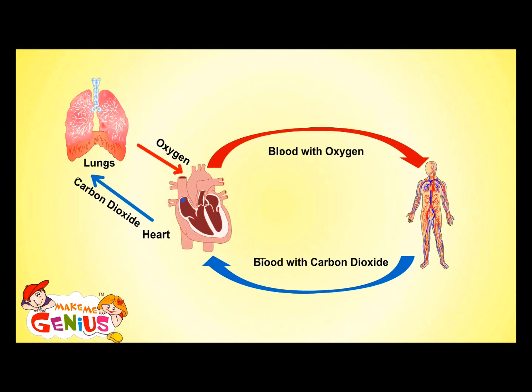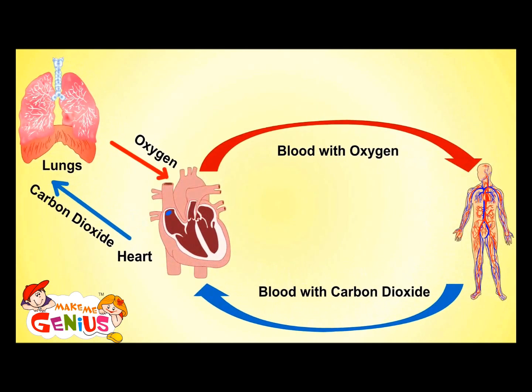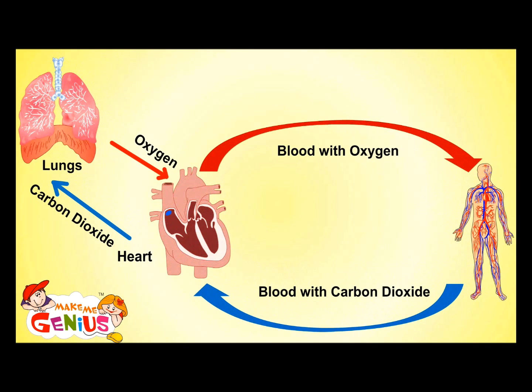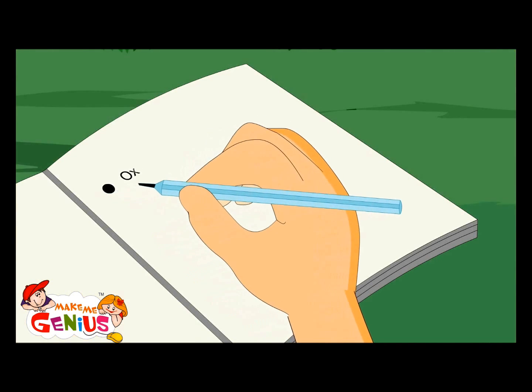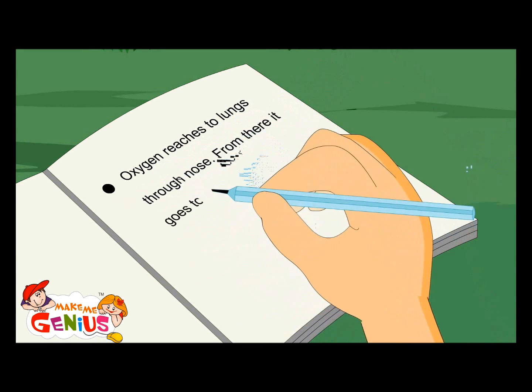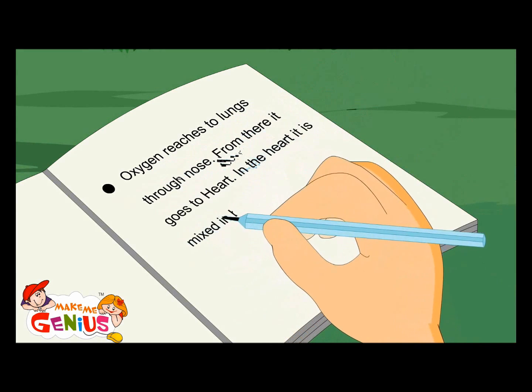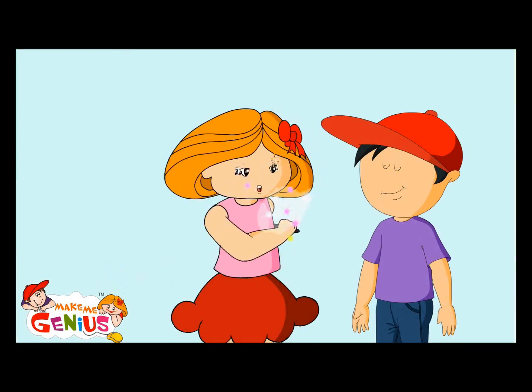So the heart sends oxygen-poor blood to your lungs, which takes away carbon dioxide and adds oxygen to it. That's why it is called the circulatory system — because it moves in a circle. Oxygen reaches your lungs through your nose. From there it goes to your heart, where it's mixed in blood. From there, it reaches all the body with blood.